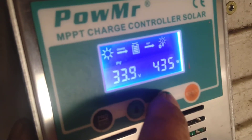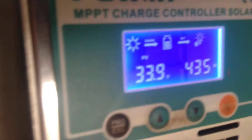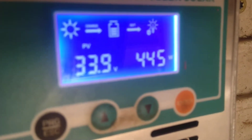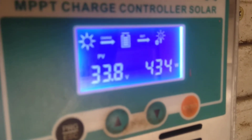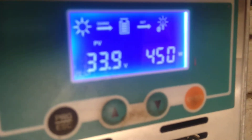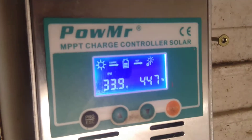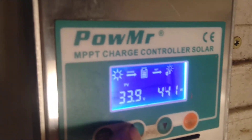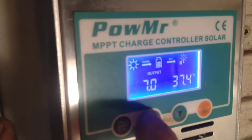So let's check how many volts the solar panels are giving — it's 33, almost 44 volts. That reading is not correct. It's cooling down. How much temperature inside? 37 degrees Celsius — it's cooling down.